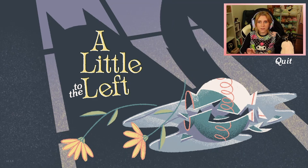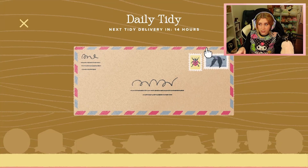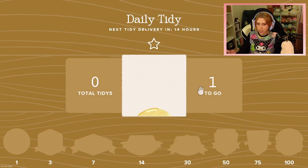I think it'll be fun to do the little Daily Tidy before we start the levels, because I think that's such a cute thing. So Daily Tidy — next one will be in fourteen hours. What is it? A button.